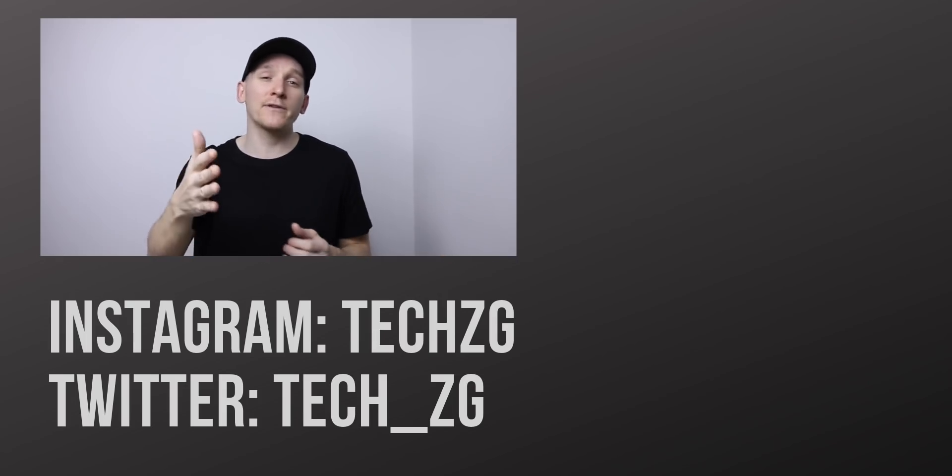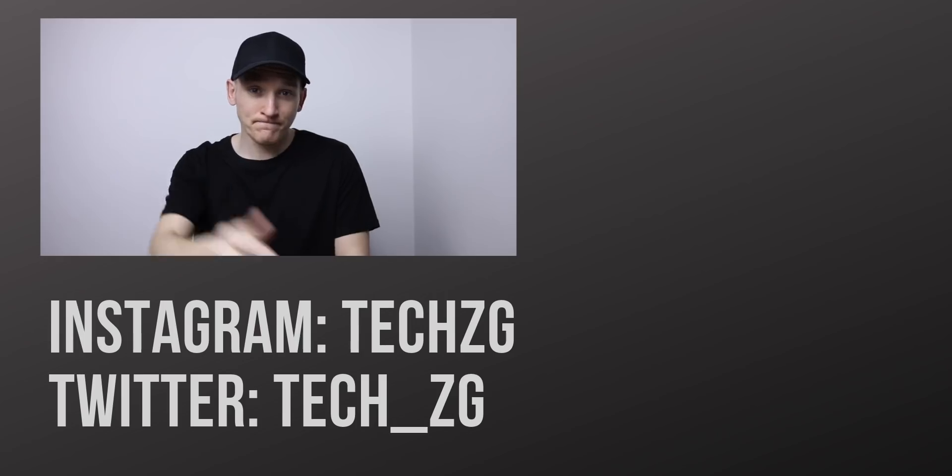Subscribe for all the latest tech news and everything to do with OnePlus. That's it for now, but I'll see you in the next one.